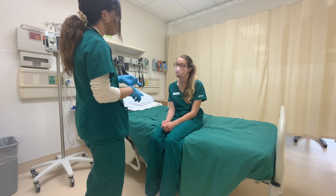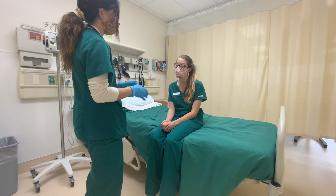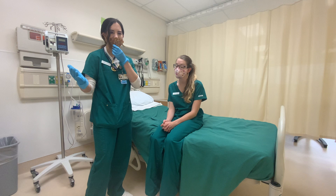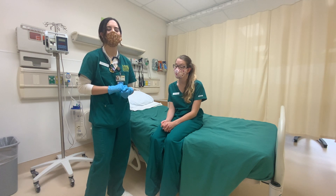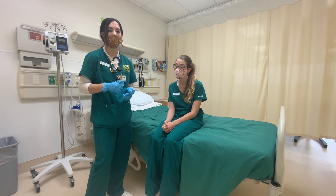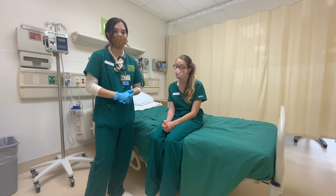Now I'm going to go ahead and get her vital signs. Taylor, I'm going to take your blood pressure, respirations, oxygen saturation, pulse, and temperature. The normal temperature is 97.4 to 99. Normal pulse is 60 to 100. Respirations is 12 to 20. Oxygen sat, you want above 95%. And blood pressure, the normal is 120 over 80.